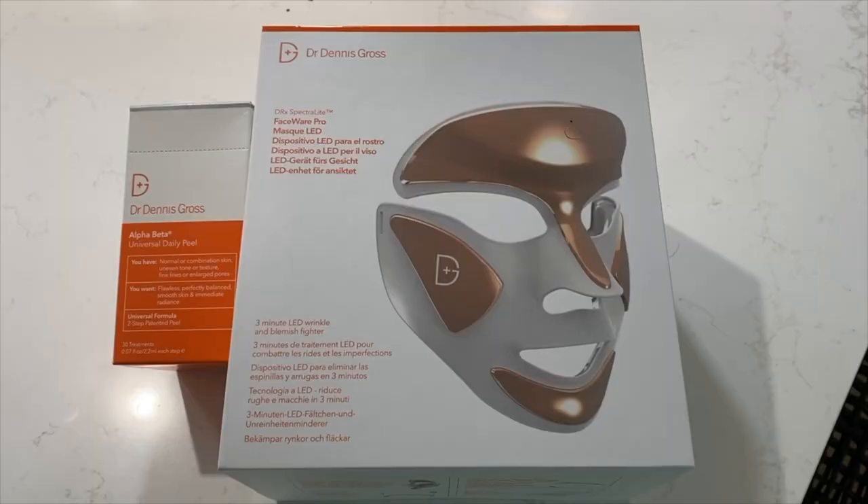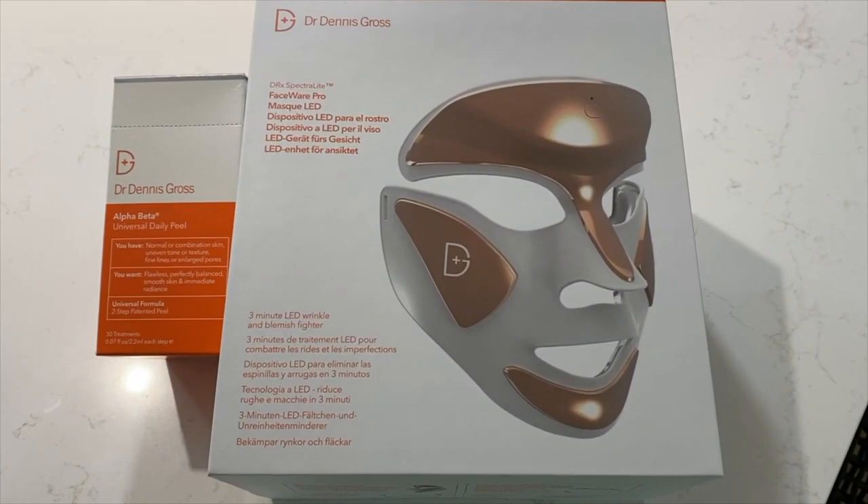Hey, it's Erin here from TechGadgetsCanada.com, bringing you an update on one of my previous reviews, probably about six or eight months ago. I reviewed a device called the Dr. Dennis Gross FaceWare Pro, and this is it.